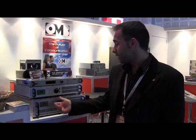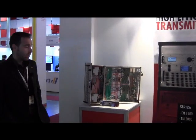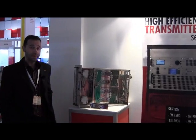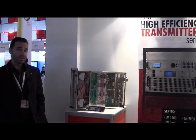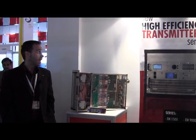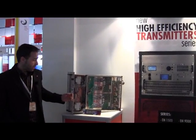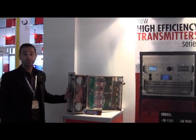We can see here the new amplifiers, the line of amplifiers. As I told you, it is the new high efficiency transmitters. Right now we can see a 3KW power amplifier.